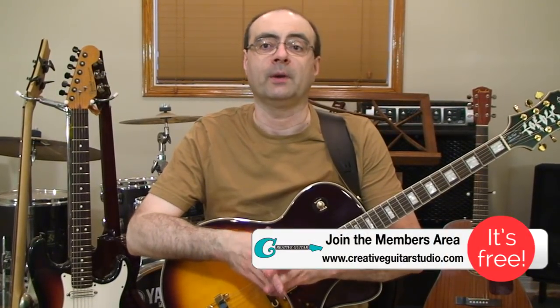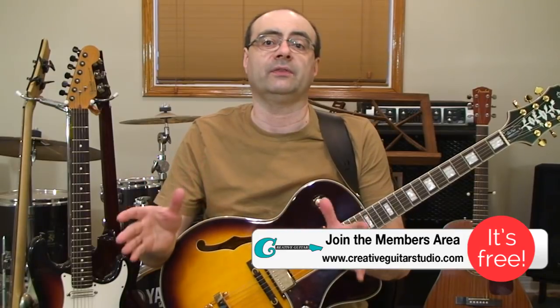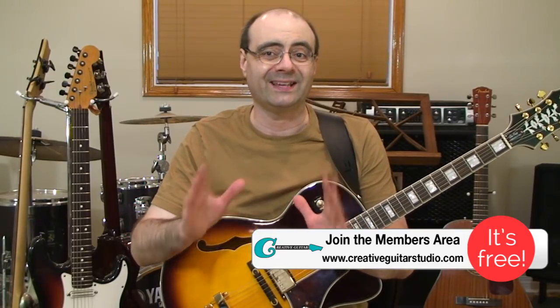Thanks for joining me. If you'd like to find out what you should learn on guitar, take a look at the courses over on my website at creativeguitarstudio.com. My step-by-step beginner, intermediate, and advanced guitar courses are going to cover exactly what you need to know, along with how to move forward and become the best guitar player that you can be. I've worked on these courses since 1992, and altogether they're the best guitar program you're going to find.